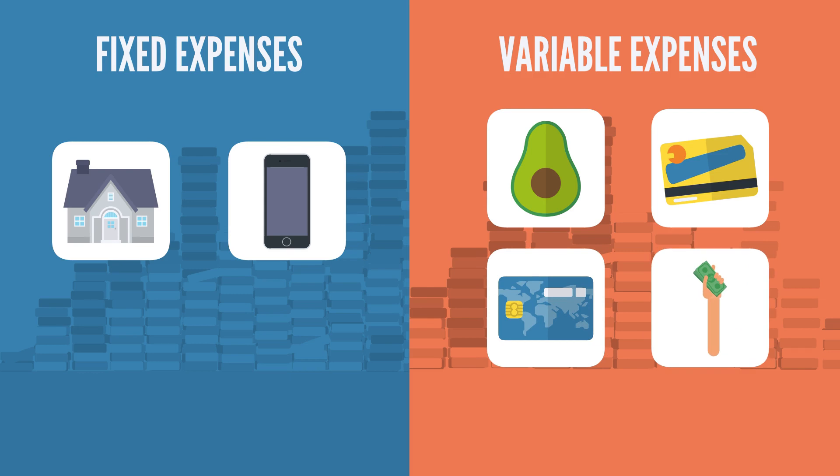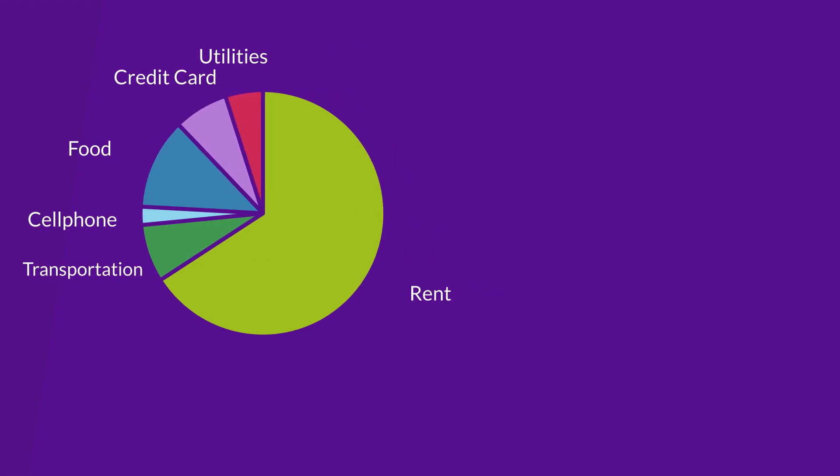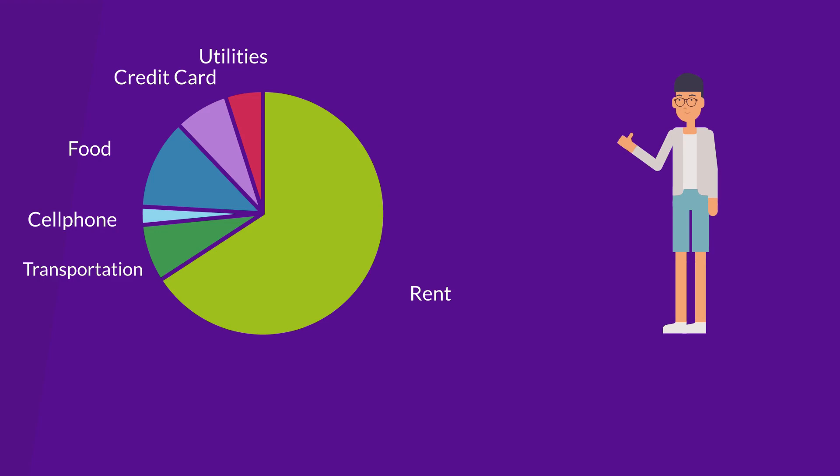Once you have all of those figures listed, you can begin building your budget. Your budget allows you to see clearly where your money needs to go, and understanding where your refund money is going is important.